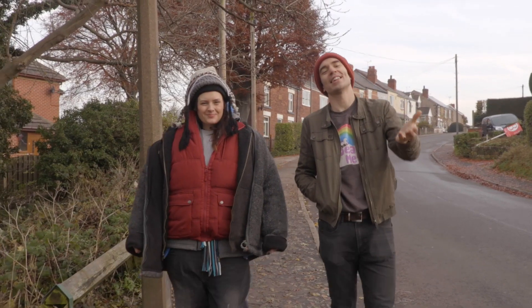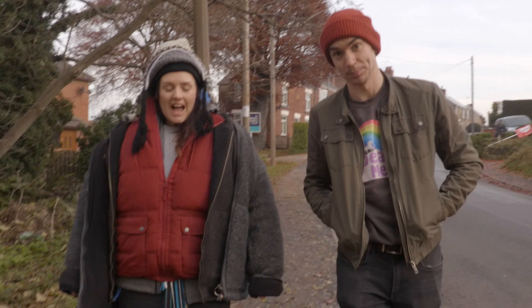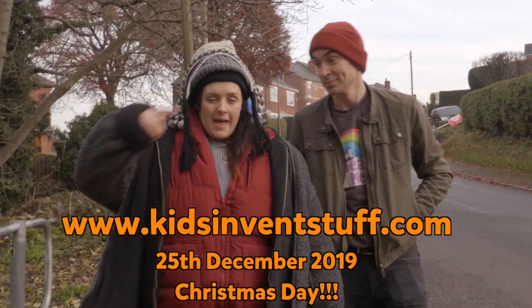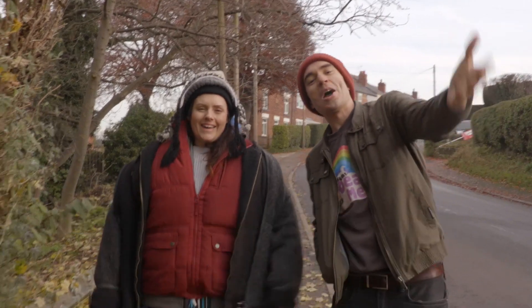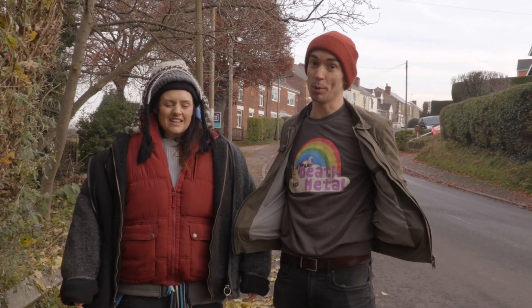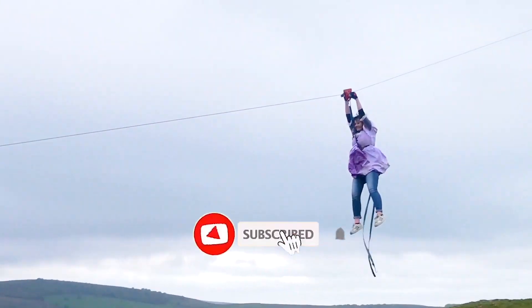We want kids to send us their ideas for crazy inventions to keep you warm when it's cold. You can send your invention ideas as pictures or videos uploaded to our website, which will appear on the screen below. The closing date is the 25th of December — Christmas Day! We hope you have an amazing Christmas. Please do send us your crazy inventions to keep you warm. See you next week. Bye! Don't forget to like and subscribe.